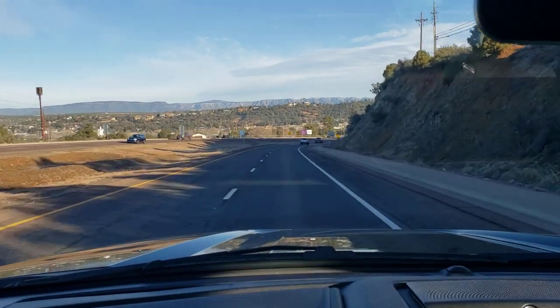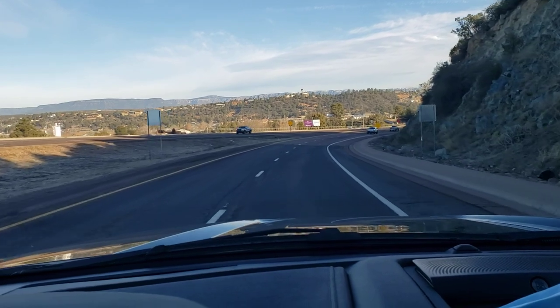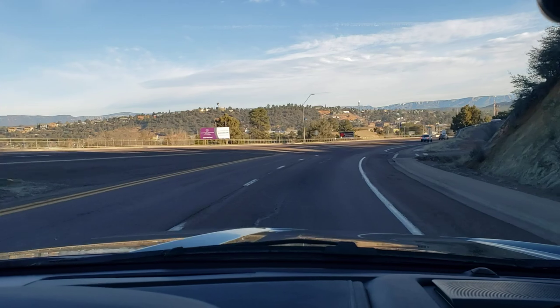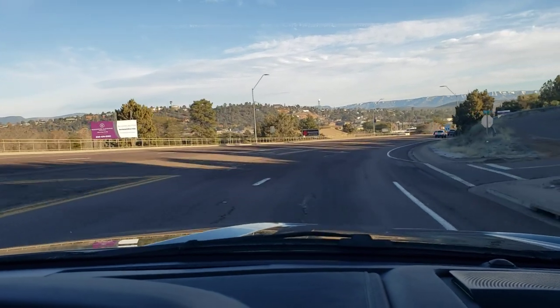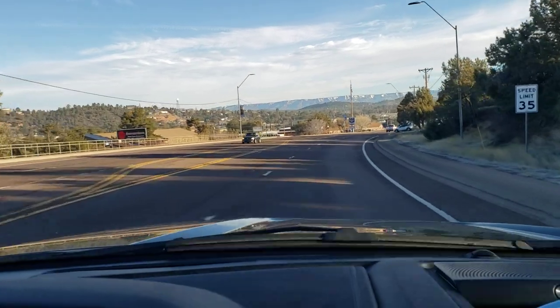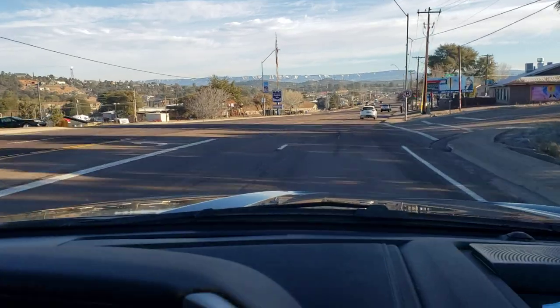Coming into town from the south — I missed the welcome sign, I should have got that. Maybe you catch it as I pan past it. You can see the water tank up on the hill with the name painted on it. The street here is called South B-Line because the highway coming up here from the Phoenix area is called the B-Line Highway.